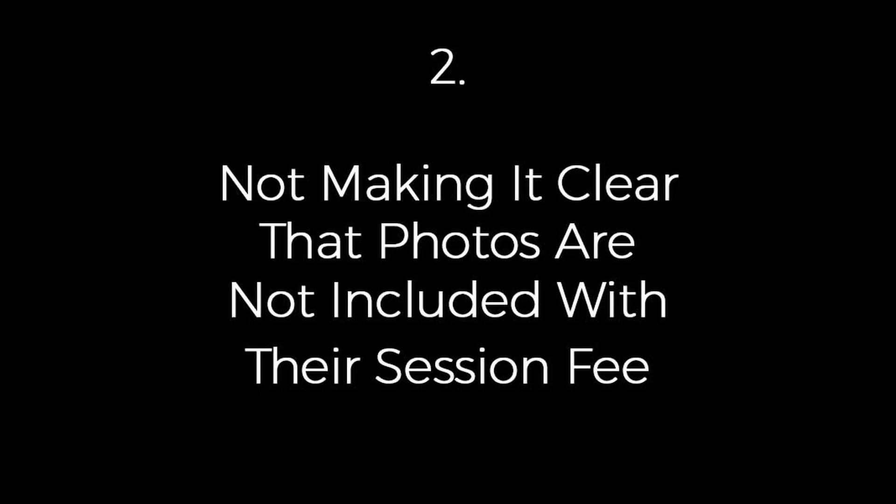Number two: not making it clear that photos are not included with their session fee. A lot of boudoir photographers charge three, four, or five hundred dollars for a session fee where they take the photos, and then they have an order session where the client pays for products separately. You want to make sure that the client understands there are no images included in their session fee.